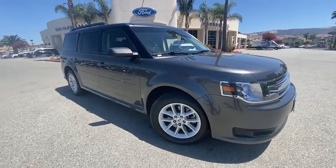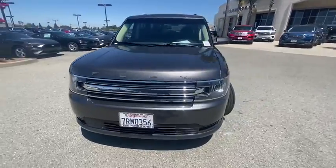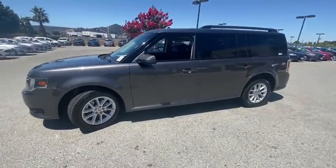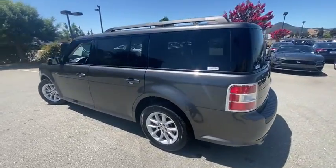You are going to love the 2015 Ford Flex. Flex isn't just exciting to look at, it's exciting to drive. It hunkers down, puts a limit on lean. This vehicle has less than 65,000 miles.